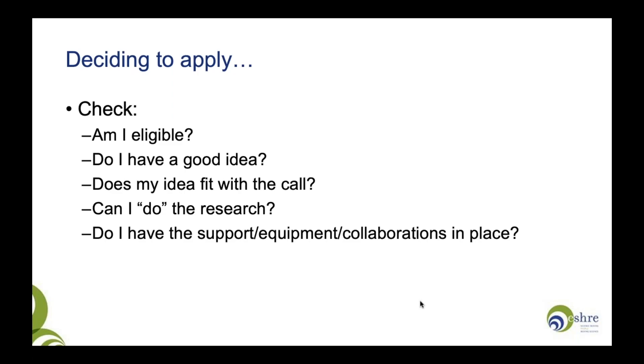Linked to that, do you have the support of your institution — whether that's your clinic or your university? Do you have the necessary collaborations if indeed you need them? If you can answer yes to all of those questions, then get writing — have a go and put an application together.